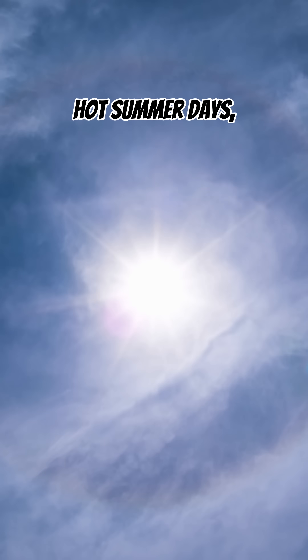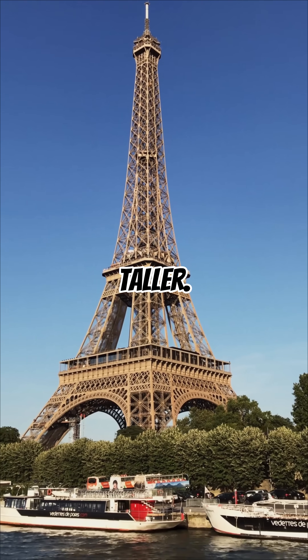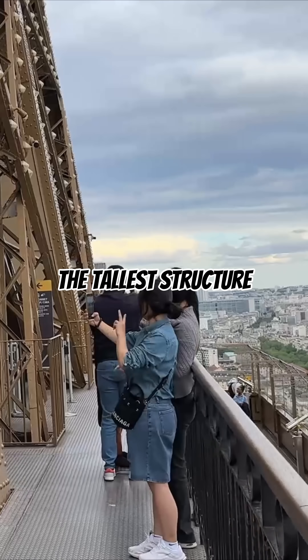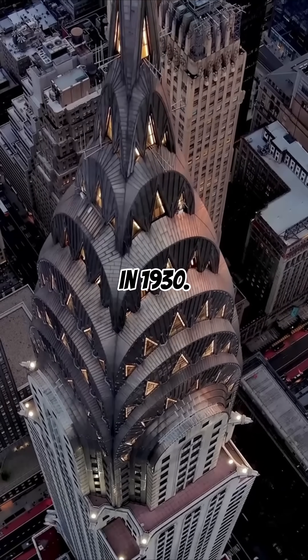During hot summer days, the metal expands, and the tower can grow up to 6 inches taller. Another surprising fact is that the Eiffel Tower was once the tallest structure on Earth, until New York's Chrysler Building surpassed it in 1930.